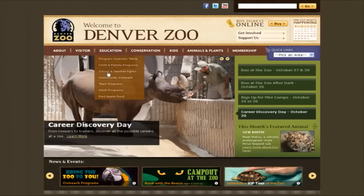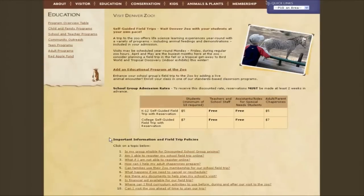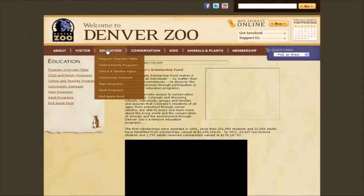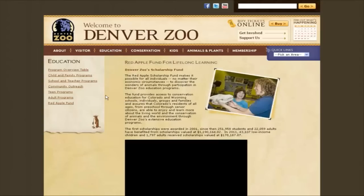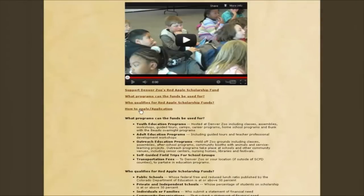The best place to start your planning is Denver Zoo's website. Here you can register your group, sign up for a class or guided tour at the zoo, and download helpful field trip discovery units. You can also find an application for the Red Apple Scholarship Fund, which is available to groups needing financial assistance for their field trip.